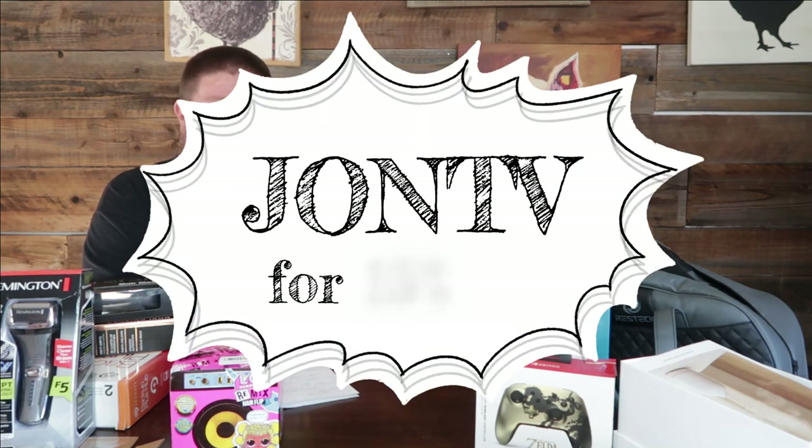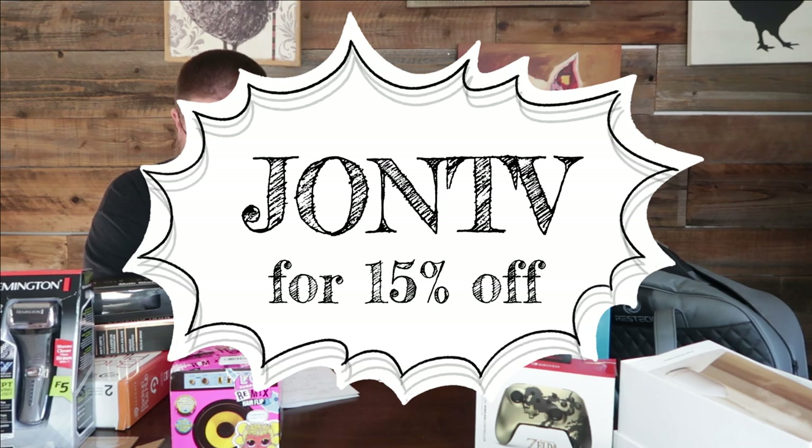Use code John TV for 15% off your next purchase at WeBargain.com. Highly recommend — this is fun. Comment down below if you enjoy unboxings, thrift store treasure hunts, and flipping things on eBay. We'll probably do more of it because we enjoy it too. Make sure you like, subscribe, and share with friends. You can find me on Facebook and TikTok and all the social media. We'll catch you on the next one!